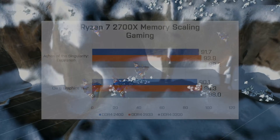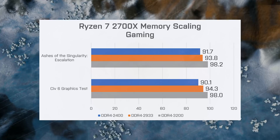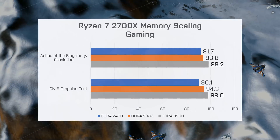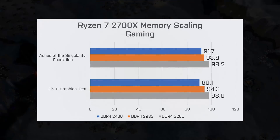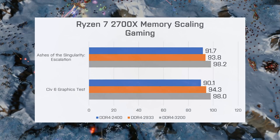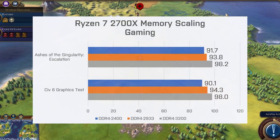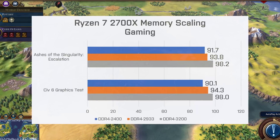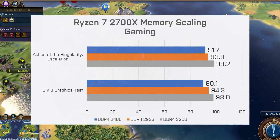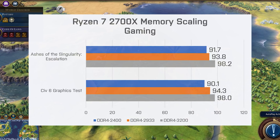In addition, to a much higher degree than other processors, increasing the memory frequency has an impact on real-world application performance. Gaming is the best example. In a game like Ashes of the Singularity Escalation, your average frame rate will increase as much as 7% with faster memory alone. In Civilization VI, that increase is 8.6%. Clearly, going with faster memory on the Ryzen 2000 family of processors can generate a noticeable improvement in performance.